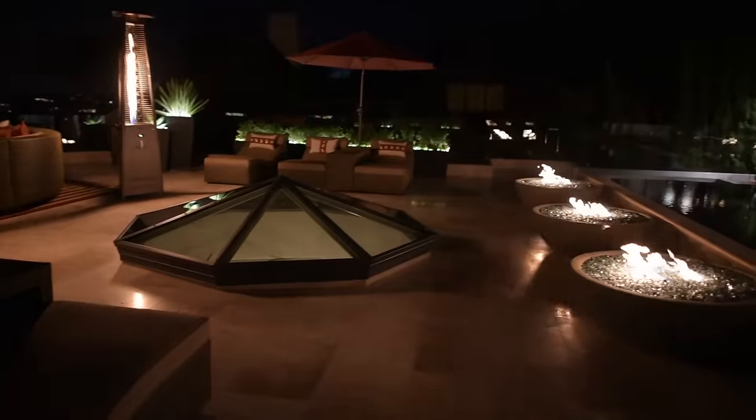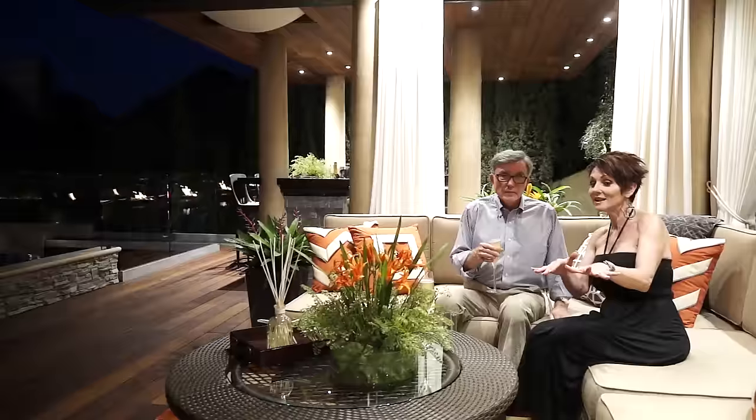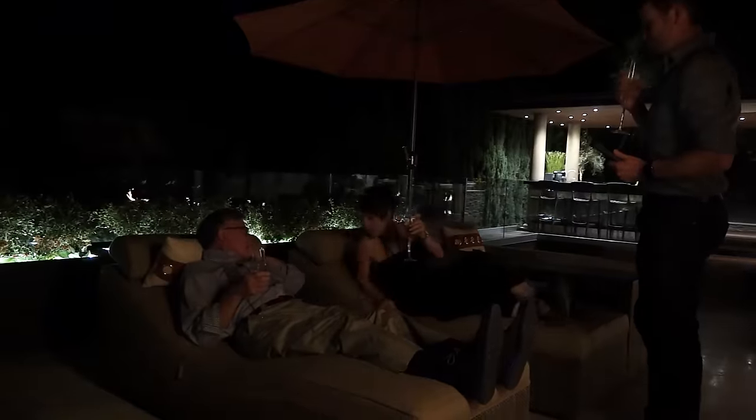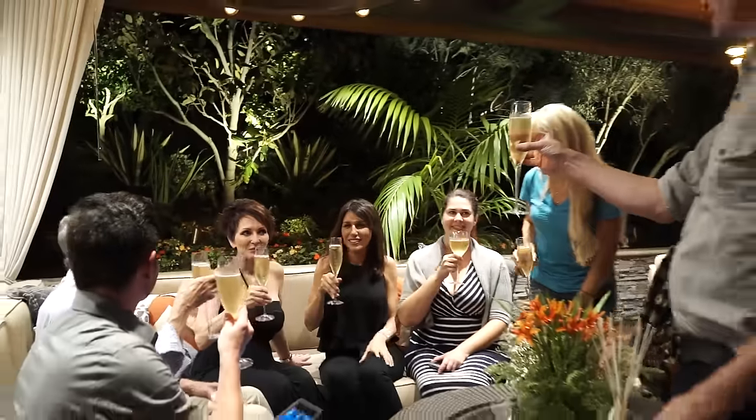After word about this project gets out, I think people around town are going to start calling him Mr. La Jolla. Right now I'm feeling such a great sense of completion. It's been an awesome journey and I'm so happy to celebrate it with my client and my team. Mr. La Jolla, you've got the cake glass — how about that!